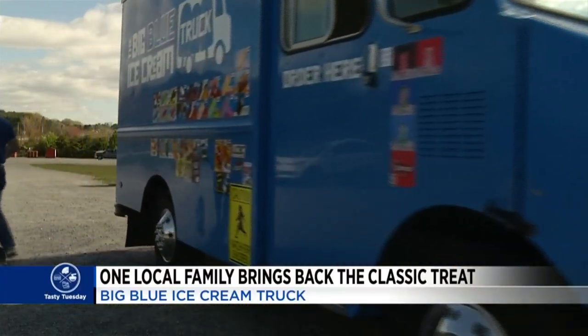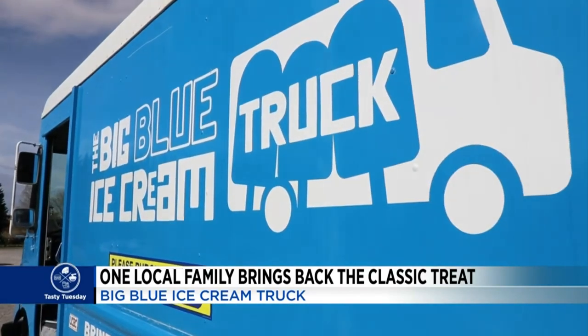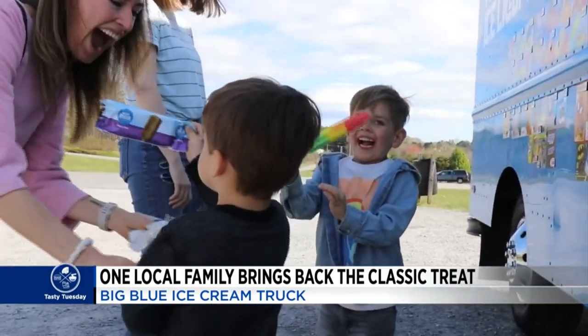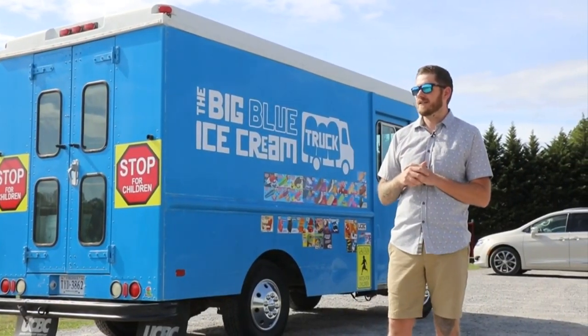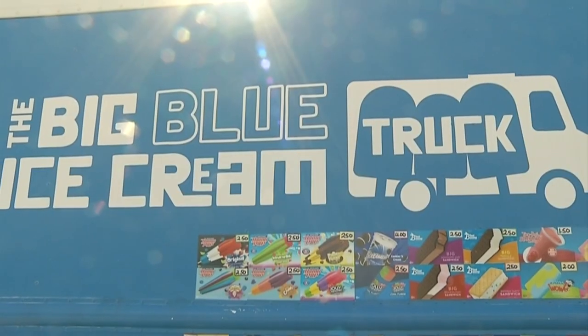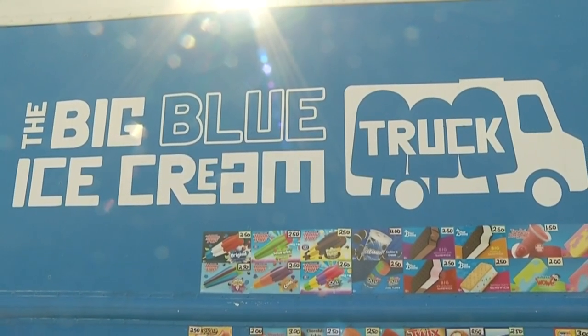It's a sound and a sight you can't miss — one that gets children excited. Jacob Crossett remembers what it was like as a kid, saying we had a lot of great memories from the ice cream trucks we grew up with, and some things are getting lost. Which is why he opened the Big Blue ice cream truck with his wife.